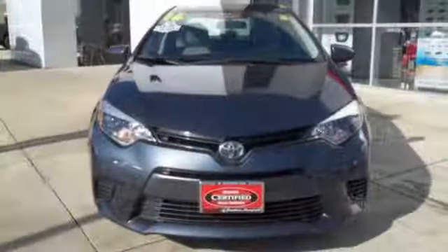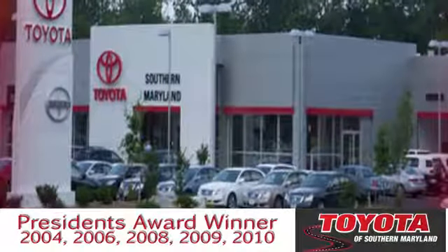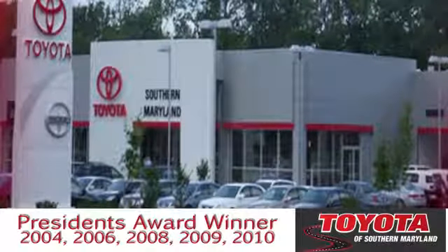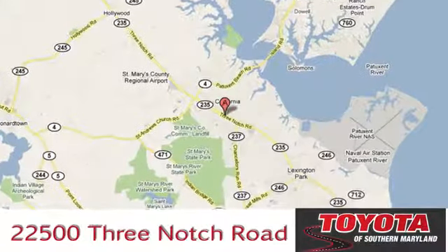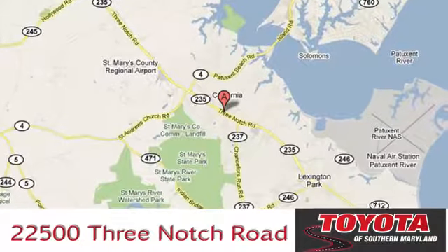Comfortable, convenient quality. Toyota. Hurry in today and see it for yourself. President's award-winning Toyota of Southern Maryland is conveniently located at 22500 Three Notch Road in Lexington Park, Maryland.